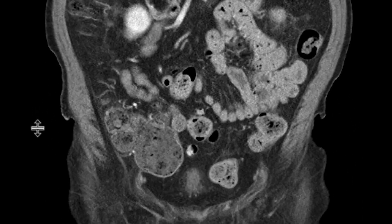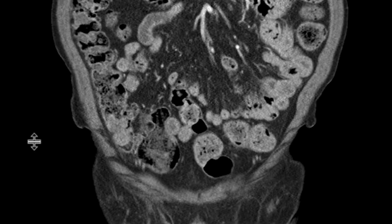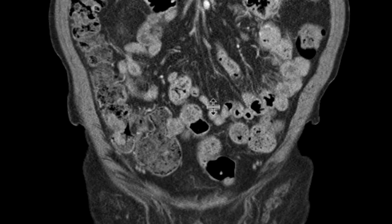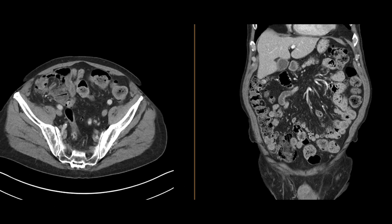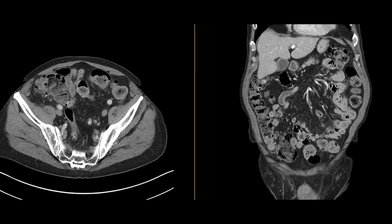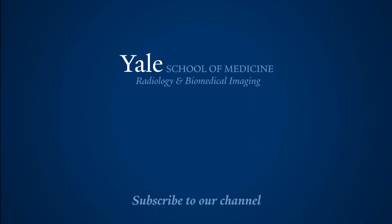Difficult to pick up, but once you see it, it sort of stands out right over here in the cecum — there's a lobulated soft tissue attenuating structure. Given the history of melanoma, this certainly could represent a melanoma metastasis. A colonoscopy was performed and this was removed, and it turned out to be a tubulovillous adenoma.